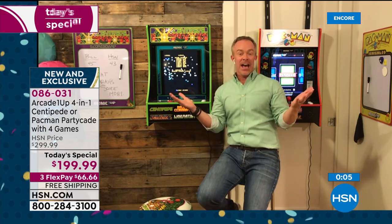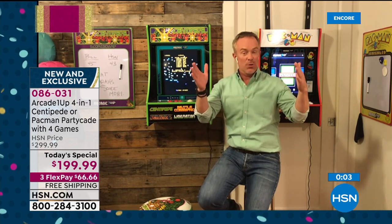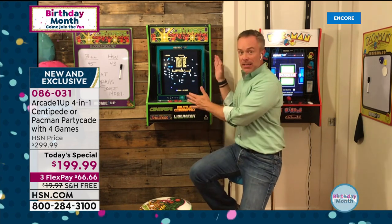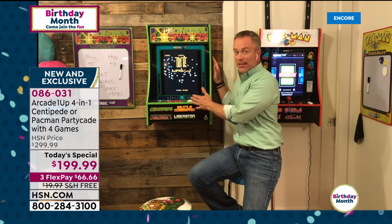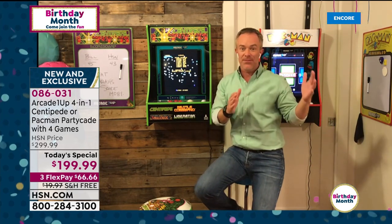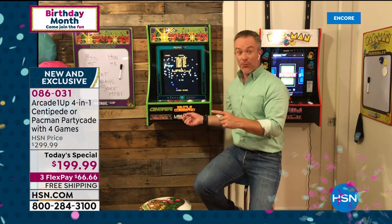Some machines you have to commit to — they take up space. But this is really versatile. Want it in the living room? Great. Want to clean up the family room? Bring it up to the kids' room, the garage, wherever. It's really about getting that nostalgic fun back into your home — and not just one game, but four games. You just pick which machine: Centipede or Pac-Man. Just have fun with it.